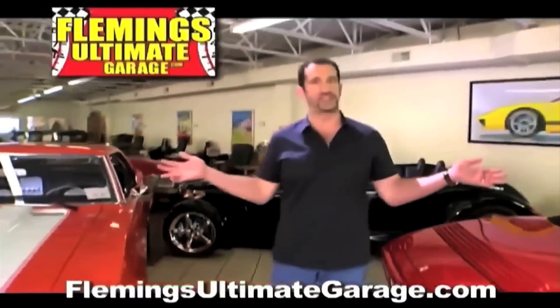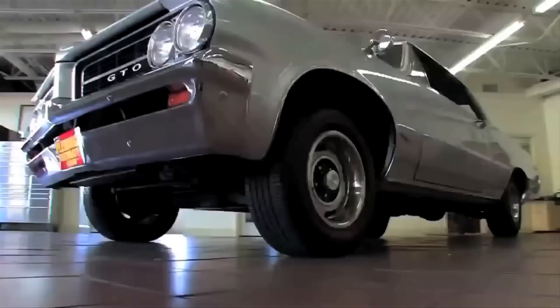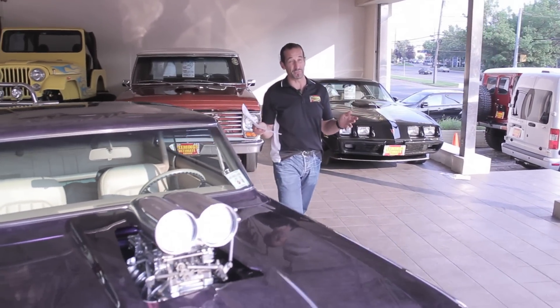Hi, I'm Tony Fleming, and this is Fleming's Ultimate Garage. Hey everybody, welcome to today's video.